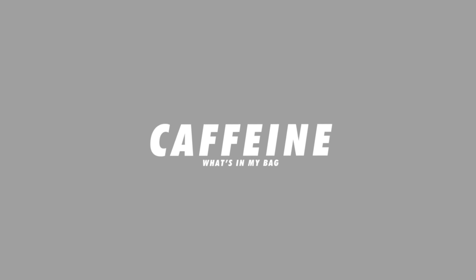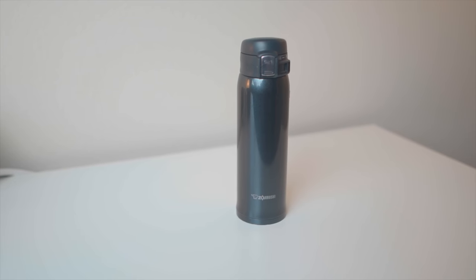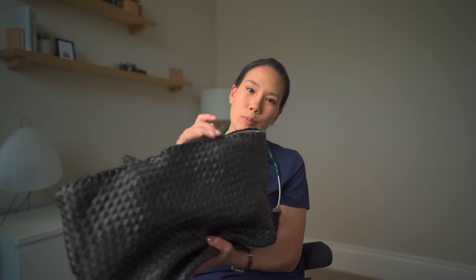Last but not least, I have my source of caffeine. I have this thermos from Zojirushi, and it's really good — almost too good. Because if you put in something really hot, it'll stay boiling hot the entire shift. So I usually like to cool things down a little to a more drinkable temperature first. I'll usually bring some caffeinated tea or an energy drink. That's all I bring with me to the hospital — I probably don't even need a bag anymore, but I do bring my tote bag in case it's cold and I need a jacket.